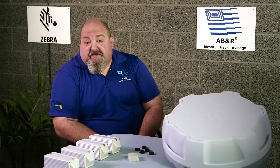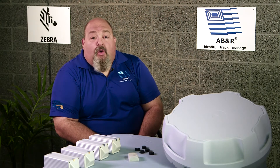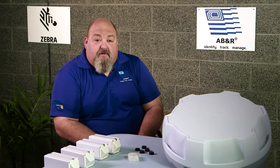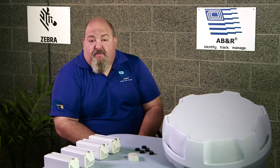RFID technologies that can be used with this are passive RFID or RAIN — that's a non-powered tag or label — active RFID tags and labels that do have a power source, ultra-wideband, and BLE, Bluetooth Low Energy, which both are also powered.